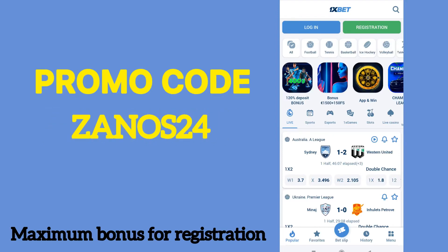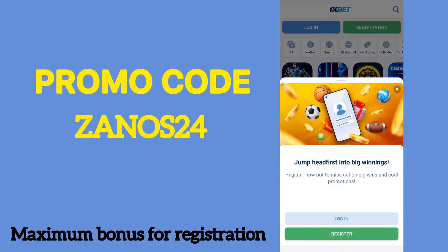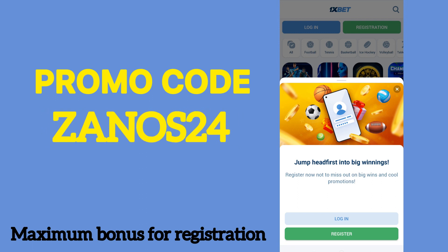Hello, to all my viewers. Today I will help you get the maximum bonus up to $515.